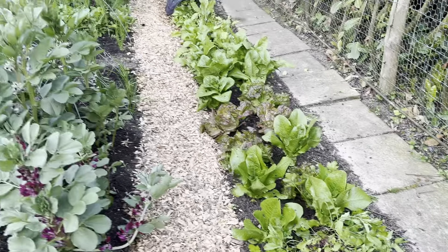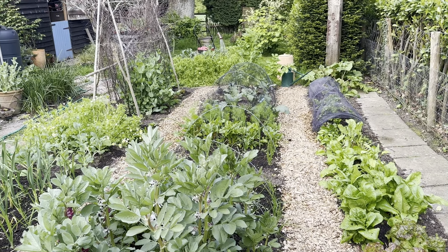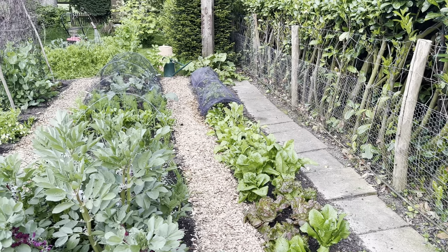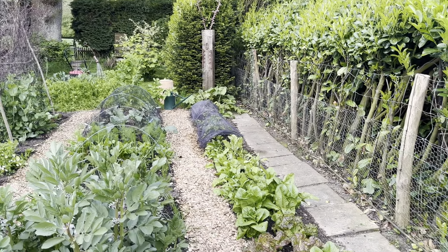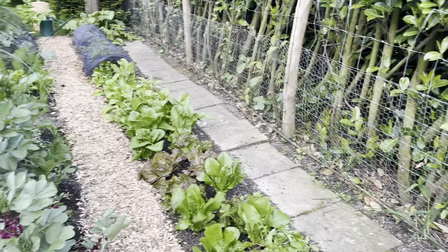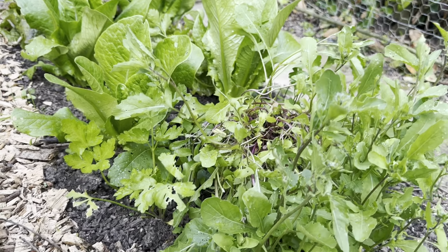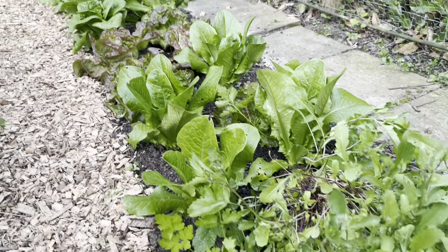All this stuff in this bed was sown in modules and then planted out around March. Everything was under fleece, which is now off. There is some netting on the cabbages and the newly planted spinach at the back - that's really just to keep the pigeons off. I try not to net my stuff too much. If I do have insect issues, the main ones are cabbage white butterflies, which I spray with Bacillus thuringiensis three times a year - it's a biological control so it doesn't harm anything else.